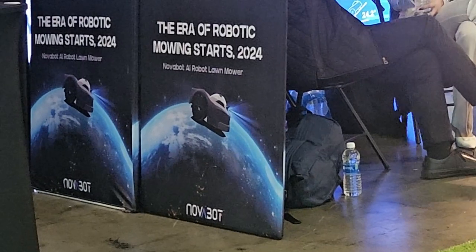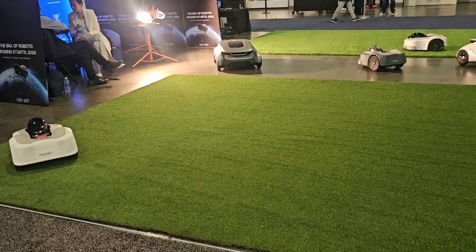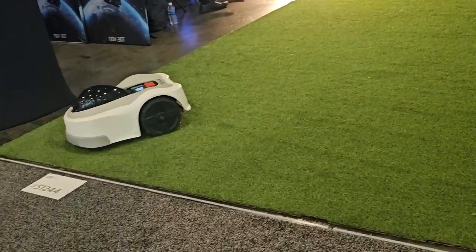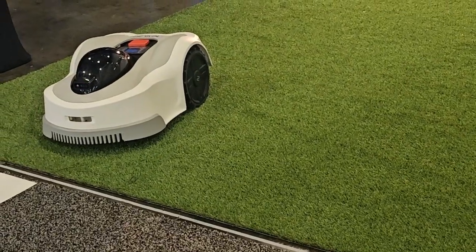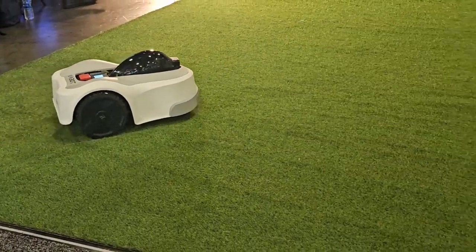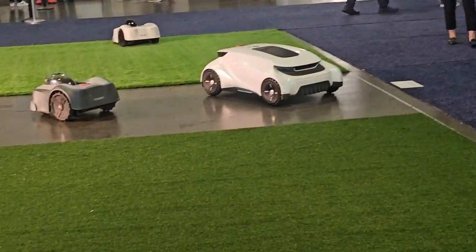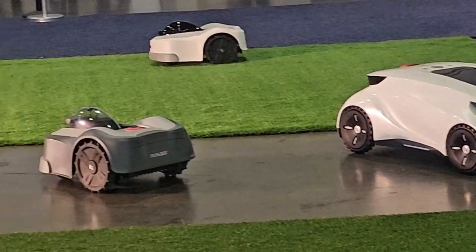This is the future of robotic lawn mowers - the next obvious step from the Roomba and whatnot. You've got these little rovers roaming around and handling the grass with ease. Obviously vacuums have been evolving, so it only makes sense to apply that same concept to the yard.